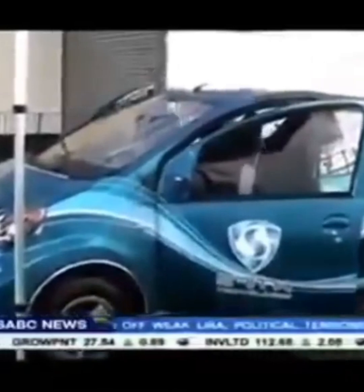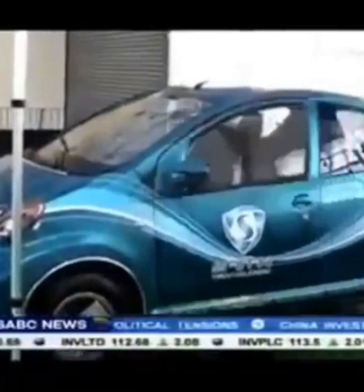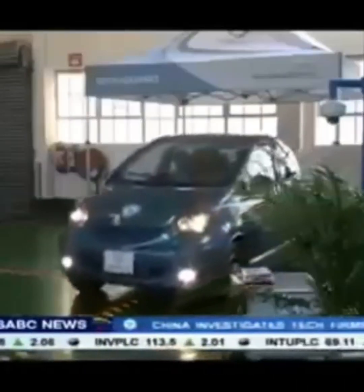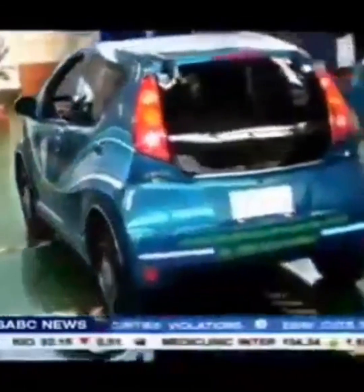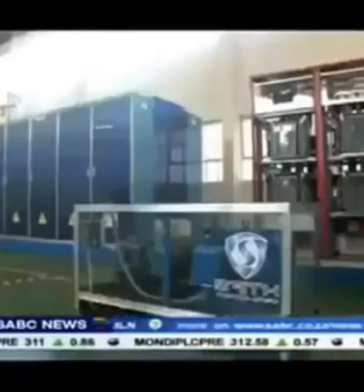Hello and welcome back to Hope Africa with Kate. If you are new here, don't forget to hit that subscribe button and ring the notification bell so you never miss out on the latest updates. Today we have exciting news about a special vehicle created by Maxwell Chikambutso, a very smart and talented person who has been working on a car that is different from anything you've seen before.